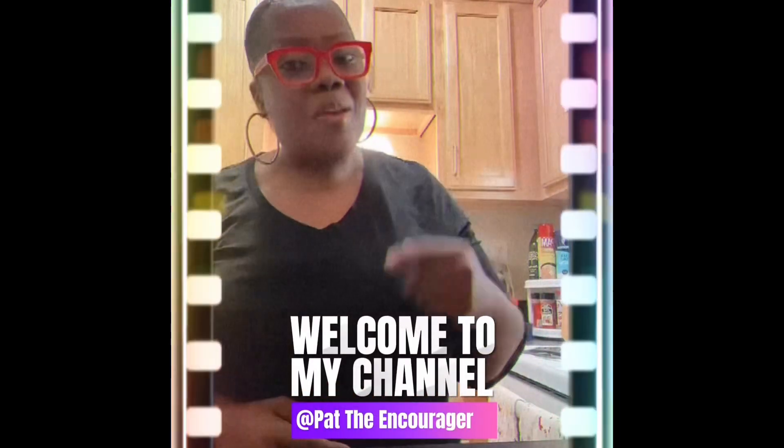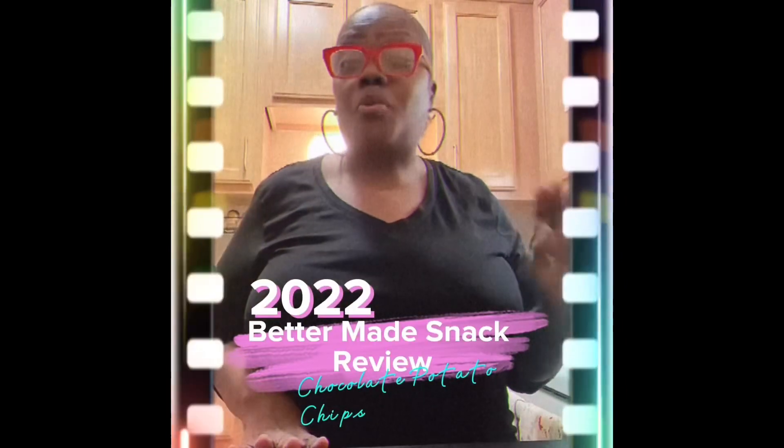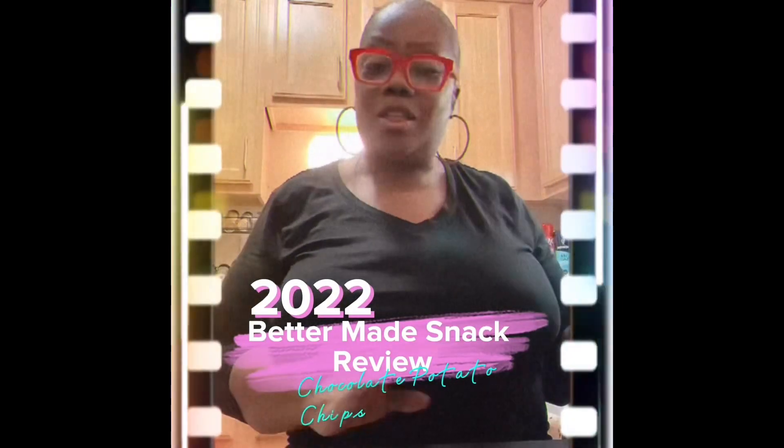Hey, what's up everybody? It's your girl, Pat the Encourager. Listen, y'all saw that thumbnail. So tonight we're just going to do a quick review on this treat — I call it a treat.